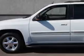You will love this Summit GMC Envoy SUV, equipped with a 6-cylinder engine and an automatic transmission.